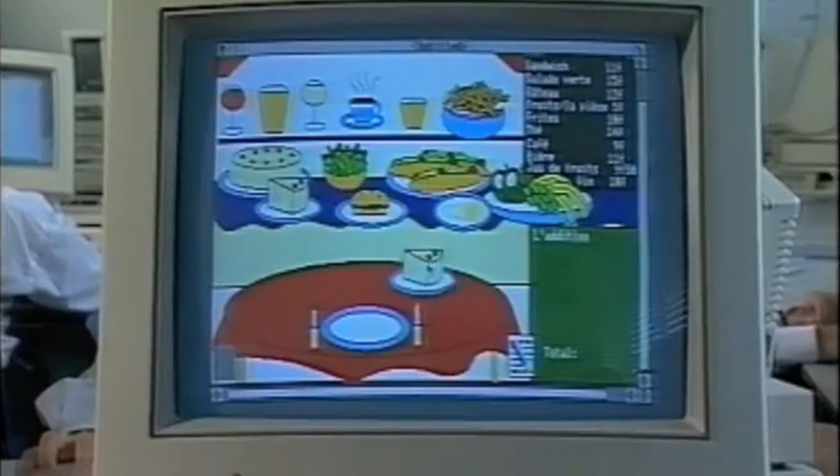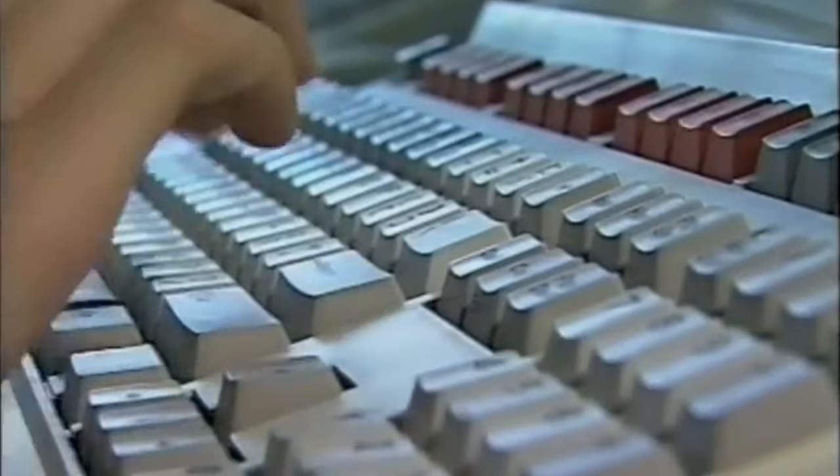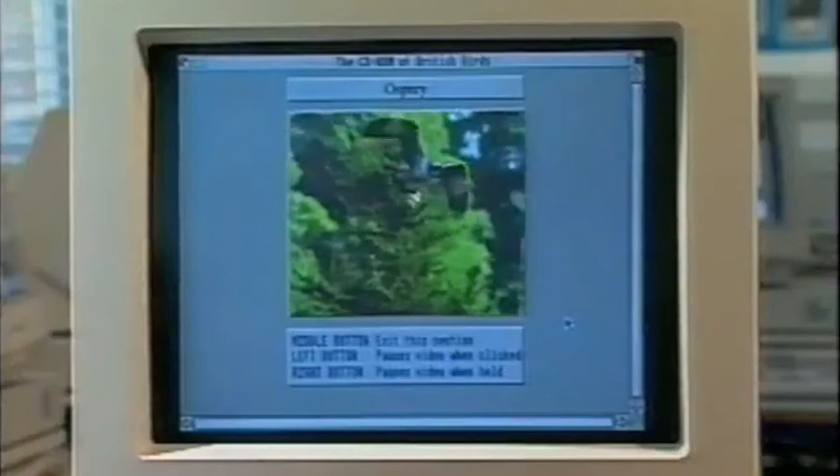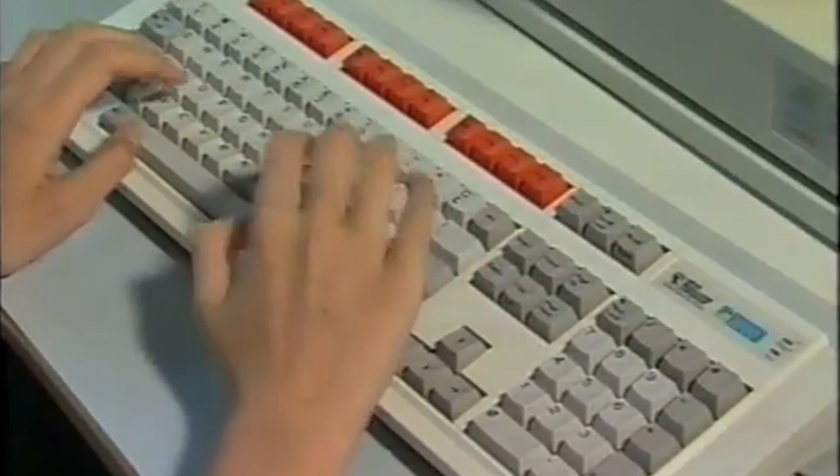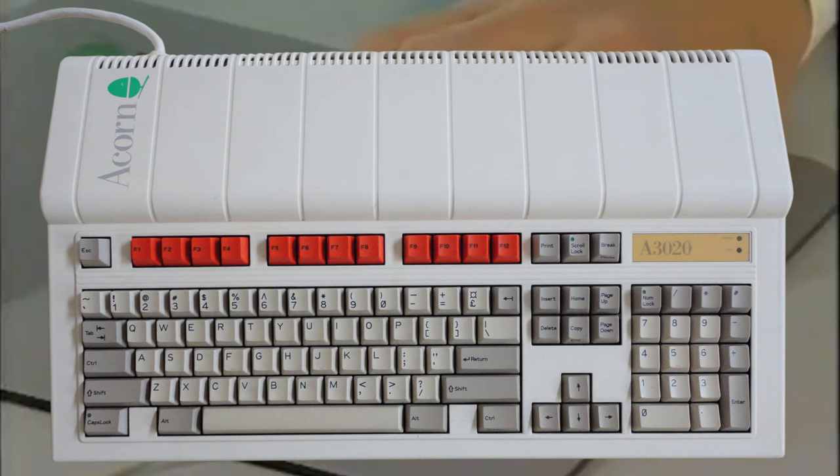If you're about as old as I am and you attended school between the early and mid 90s, you probably will have come across Acorn computers — from initially what would have been the BBC Micro, to something like the Acorn Archimedes or the Acorn 3020. I had the most contact with this model at school. There were others as well, but this video is going to focus on something that technically never was.